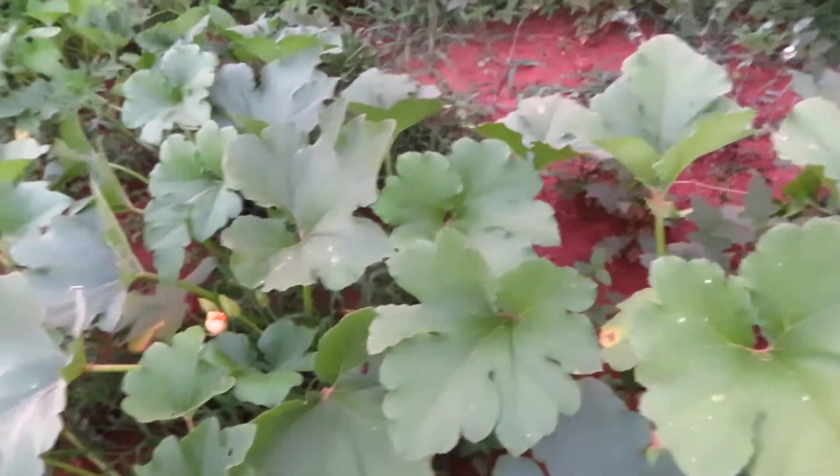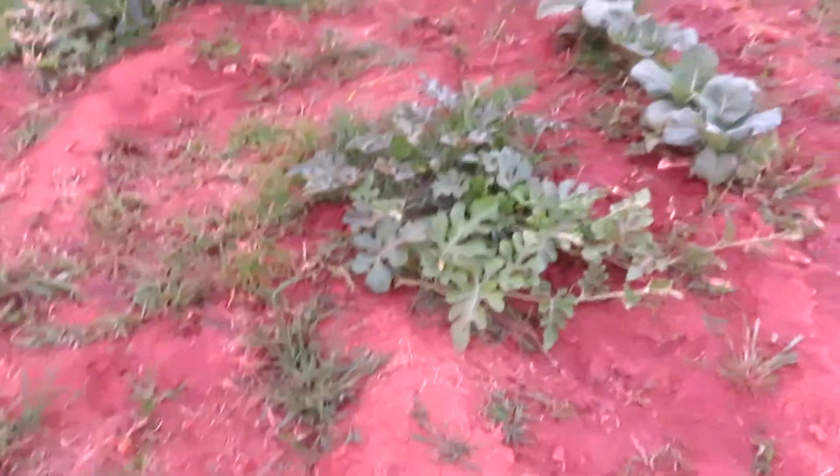And here are my pumpkins. They're pretty good — they're blooming. This is like my pumpkin patch; I planted like 15 pumpkins in there. And here is a watermelon, I think. It looks like a watermelon.